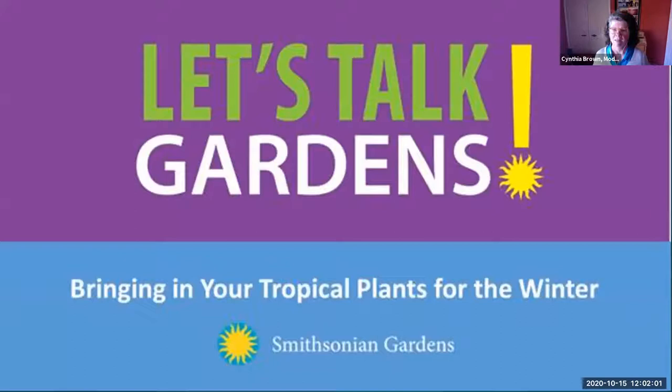Today's presenter, Matt Fleming, is our tropical specialist at the greenhouse in Suitland. Matt, how are you? Great, thanks for having me and everyone for joining the talk today.